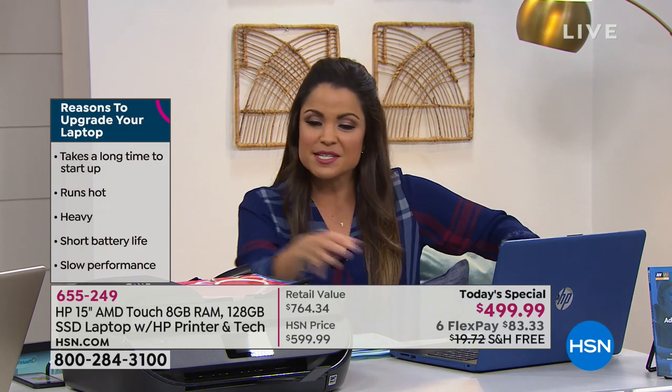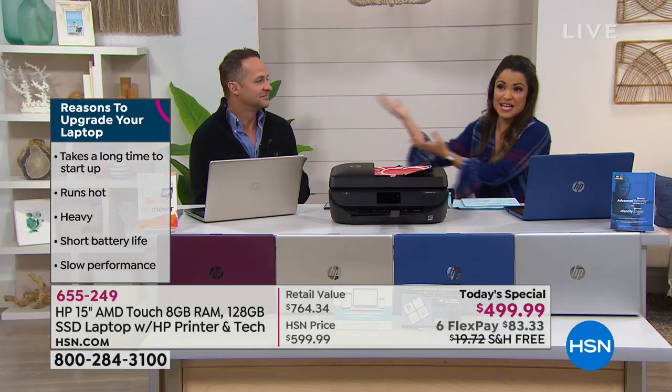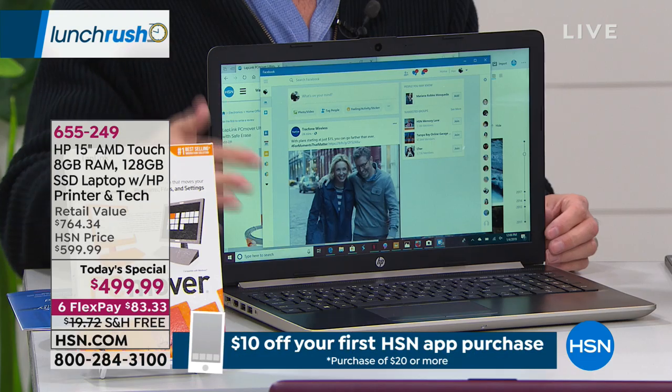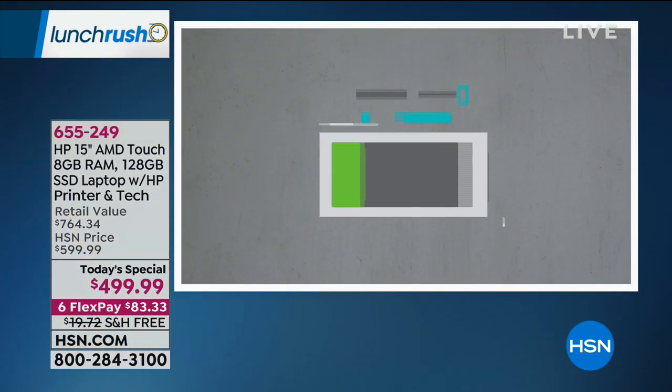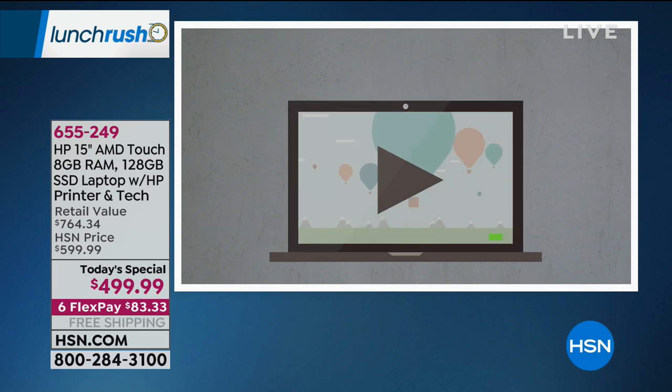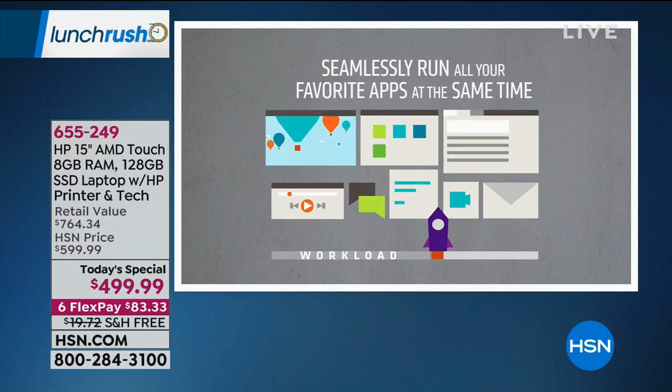This laptop is under four pounds — laptops used to be much heavier. HSN makes it easy to get everything you need without wandering a store. When asked who would benefit from this computer, Aaron says there's a very broad range of users — it's light, quiet, powerful, and the number one size in America at 15 inches — not too big, not too small. The AMD A9 processor delivers incredible battery life of just over 10 hours, a sharp, vivid, high-definition backlit screen, and the ability to seamlessly run many apps at once.